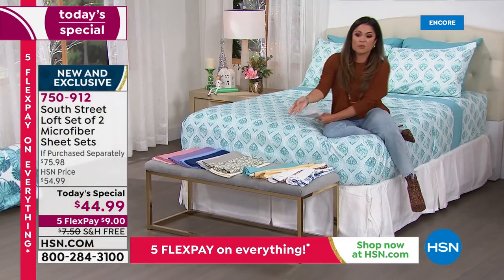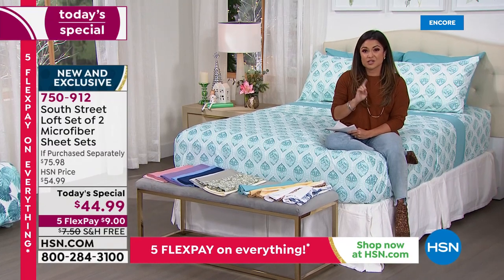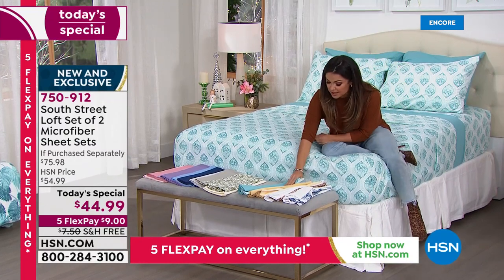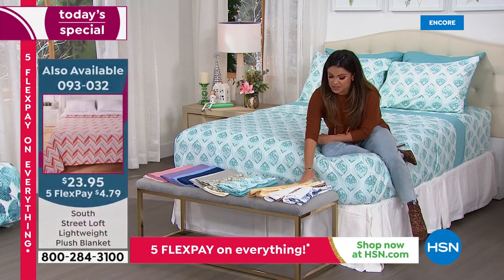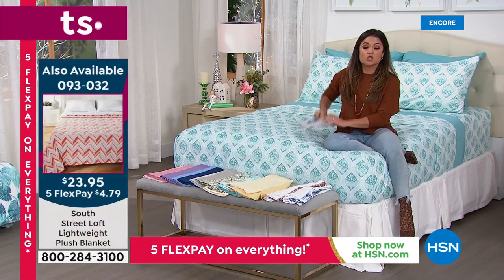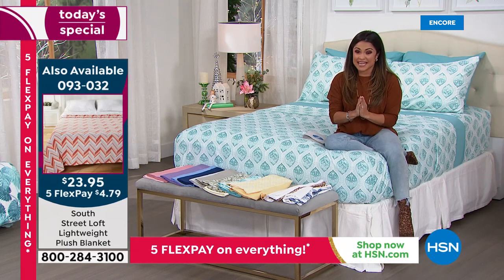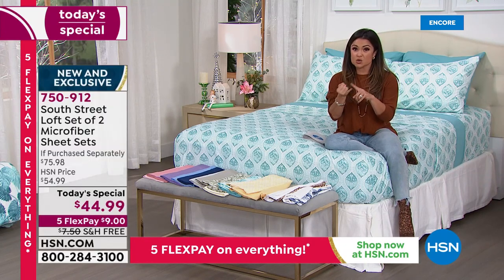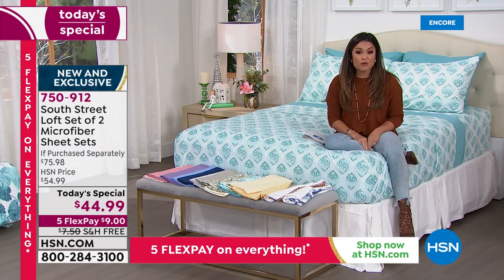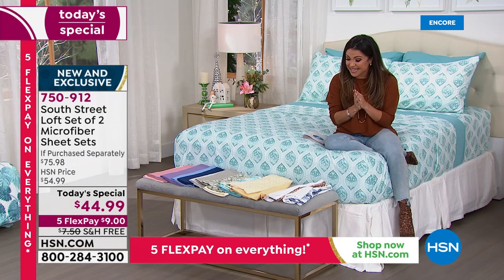The item number will be on your screen shortly — it's 0-9-3-0-3-2. This value has not been seen since 2013. We have not had two full, complete sheet sets together since then. We have every size — twin, twin XL, full, queen, king, California king — and you can scoop it up for $9 with free shipping and handling.